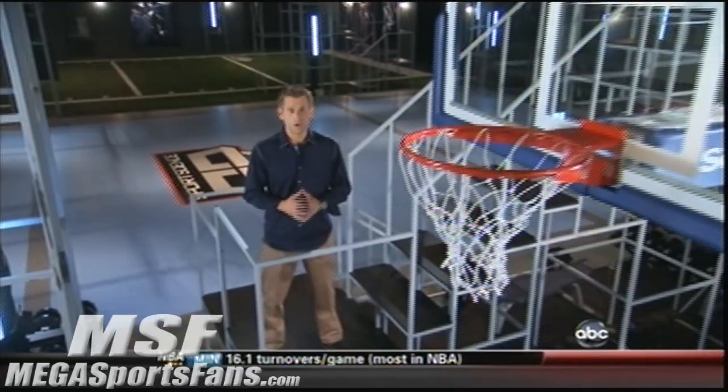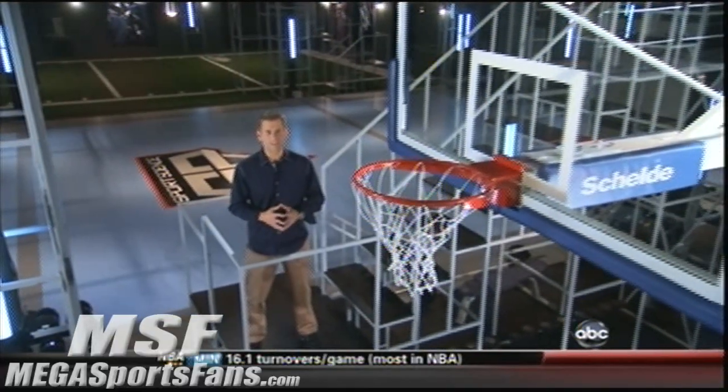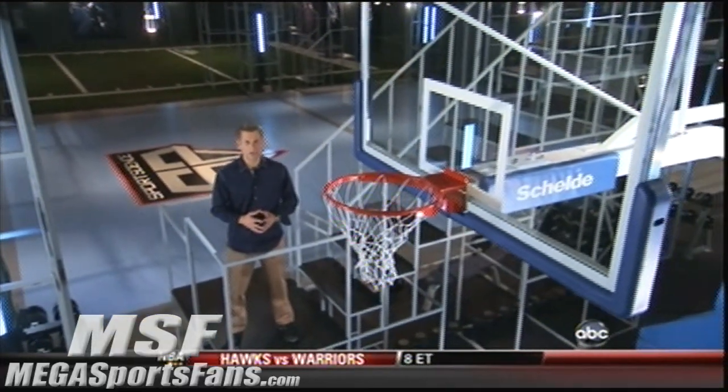That kind of power is why some of LeBron's gigantic dunks seem to add up to a lot more than just two points. For Sports Science on ESPN, I'm John Brenkus.